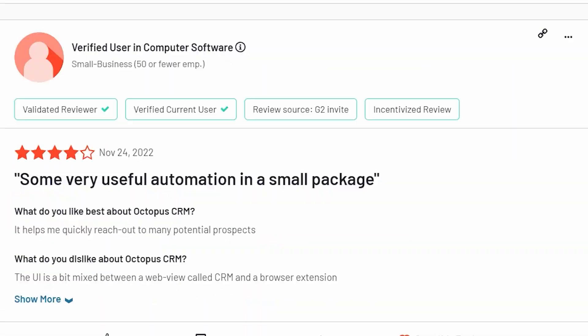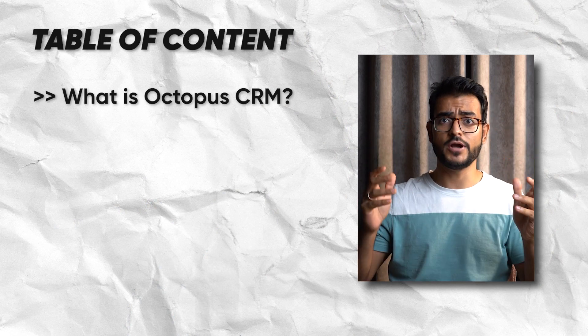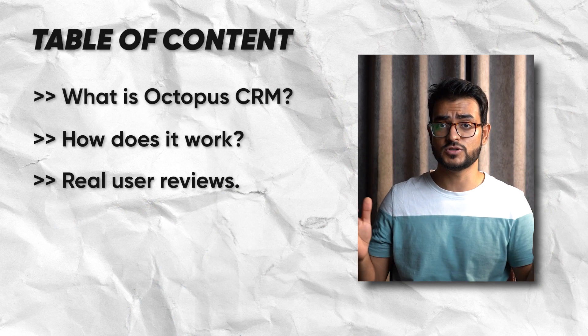Thinking about buying Octopus CRM? Don't until you hear what 50 plus real users had to say about it. Welcome to the detailed Octopus CRM review where I'll go in detail around what Octopus CRM is, how it works, and what real users have had to say about this tool.